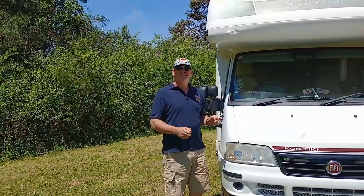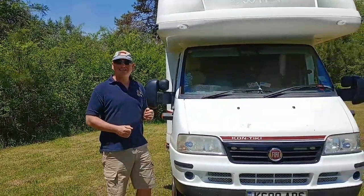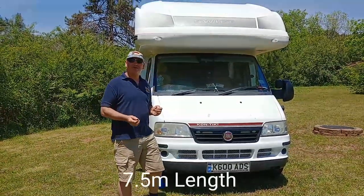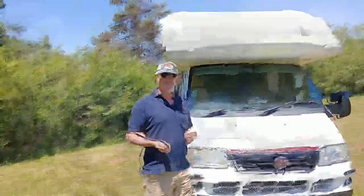Let me show you around the outside of the van we're currently calling home during our America and Canada road trip. It's a Swift Kontiki 655. Some of the basic dimensions: it's 7.5 meters long, 2.9 meters tall, and 2.3 meters wide.